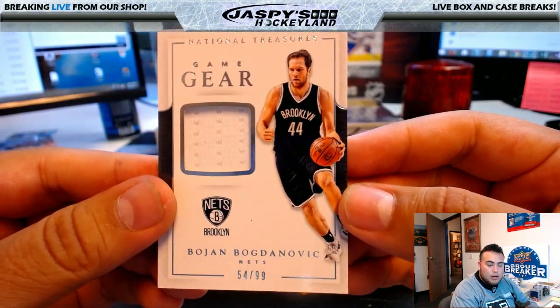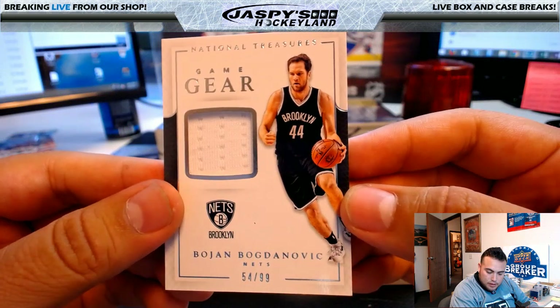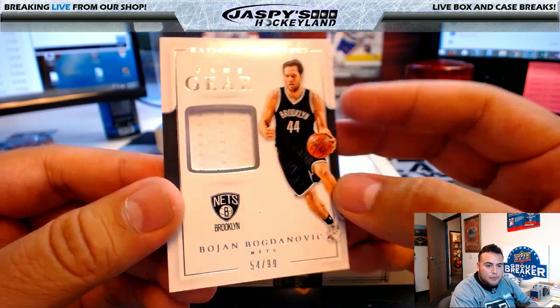Another hit — actually this is Brooklyn. Brooklyn going to Jason C: Bogdanovic, 54 of 99.